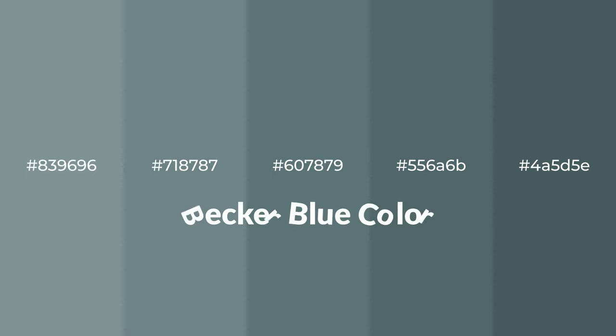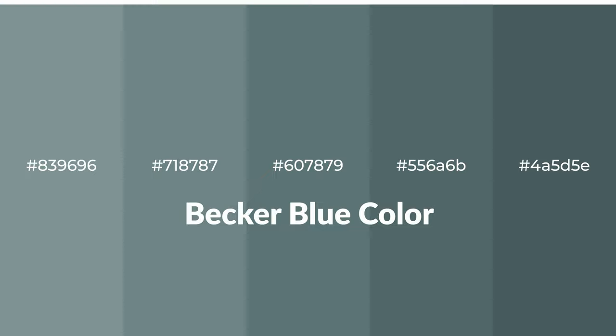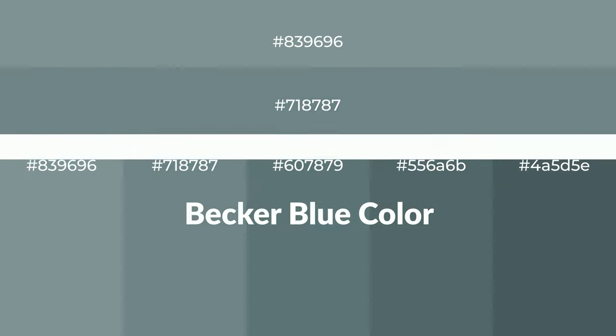Shades of Becker blue color with blue hue. For your next project, to generate tints of a color, we add white to the color. Tints create light and exquisite emotions.